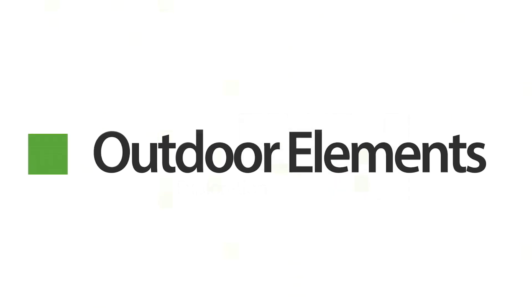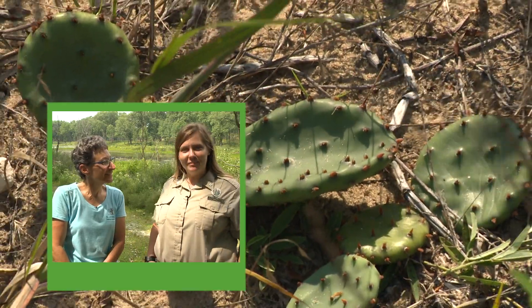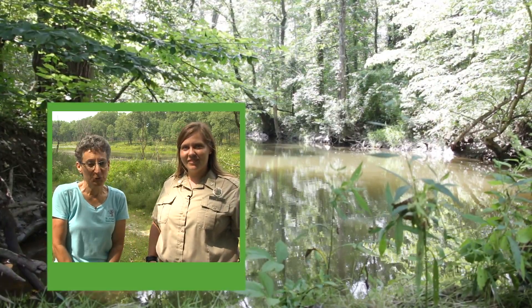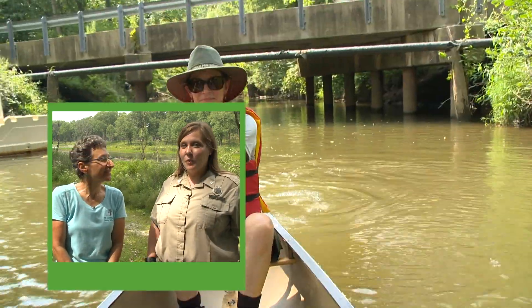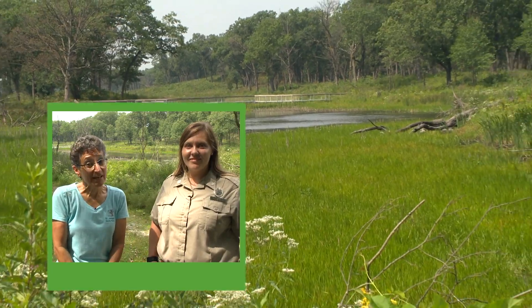Coming up on this week's Outdoor Elements: I'm Evie Kirkwood, and I'm Marie Lotteman. We are going to explore in and around the Indiana Dunes National Lakeshore. We're going to paddle down the Little Calumet River and visit a beautiful black oak savanna.